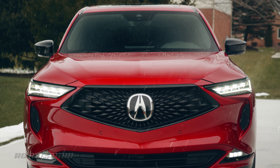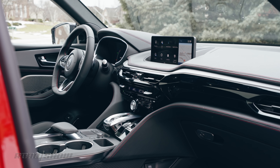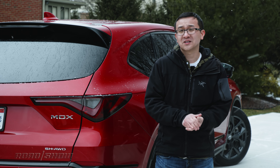But until then, the new base MDX packs some impressive upgrades. It's sharper looking, has a nicer cabin filled with tech, and is a tighter driver. Maybe it's time for the Wongs to upgrade.